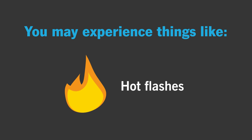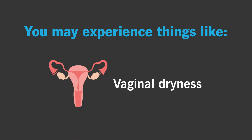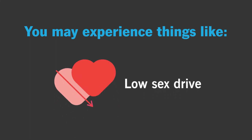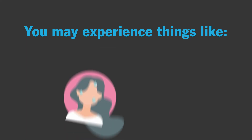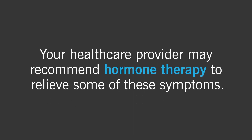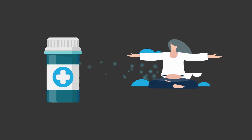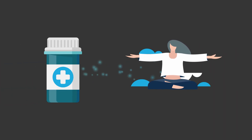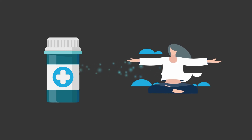You may experience things like hot flashes, vaginal dryness, depression, memory problems, low sex drive, osteoporosis, or anxiety. Your health care provider may recommend hormone therapy to relieve some of these uncomfortable symptoms. Hormone therapy is a medication that replaces some of the estrogen and progesterone that your body stops making when your ovaries are removed.